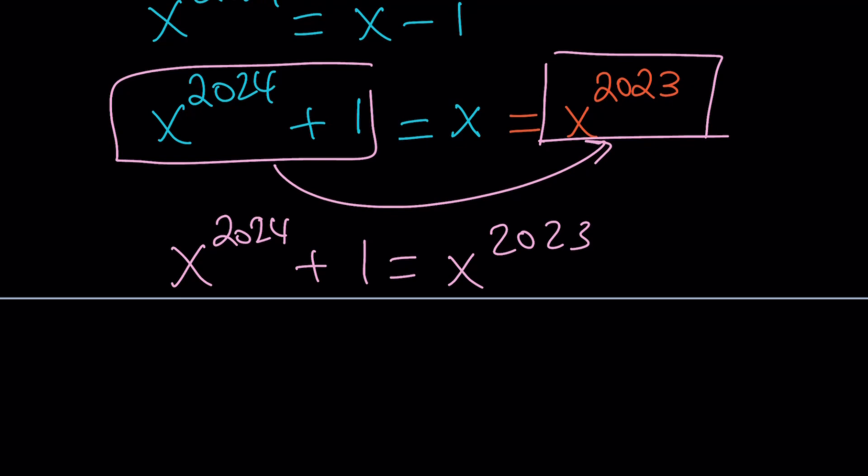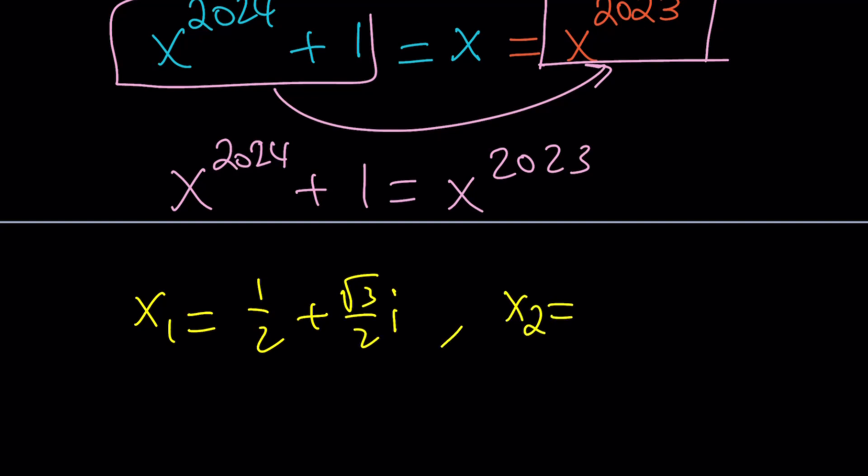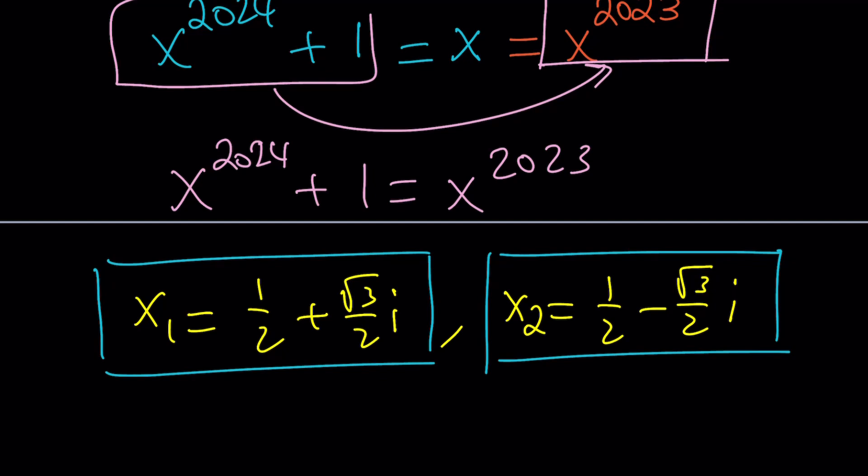And what are those solutions? x₁ equals one-half plus root-3 over 2 times i, and x₂ equals one-half minus root-3 over 2 times i. If you don't believe that, raise them to the power 2024 and check — and 2023 as well, but do 2023 first. We got two solutions, and the problem asked for at least one, so we are done.